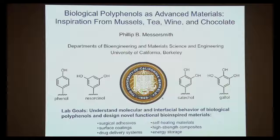This family of molecules is found in a variety of places. I'm going to focus my comments primarily on mussels, and then the last third of the talk will be on polyphenols found in tea, wine, and chocolate. The goal in my lab is to understand the chemical and physical behavior of these molecules in their natural setting, and then develop novel functional materials. Some applications include surgical adhesives and coatings.